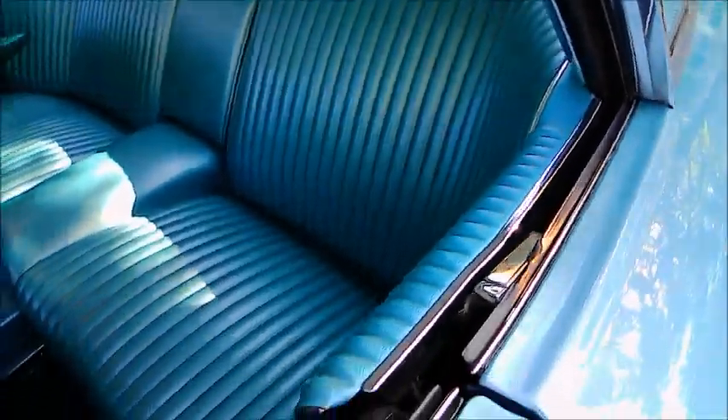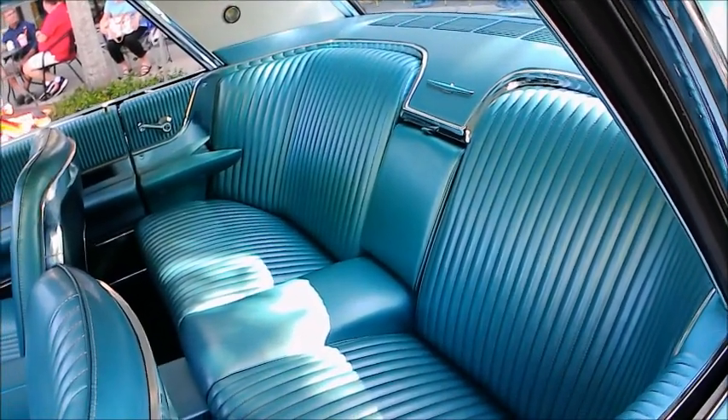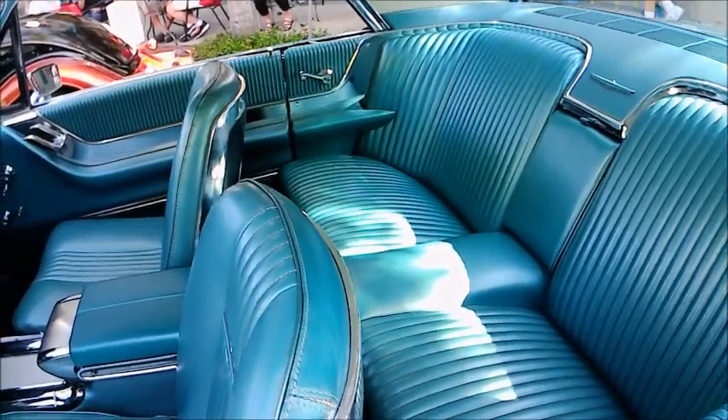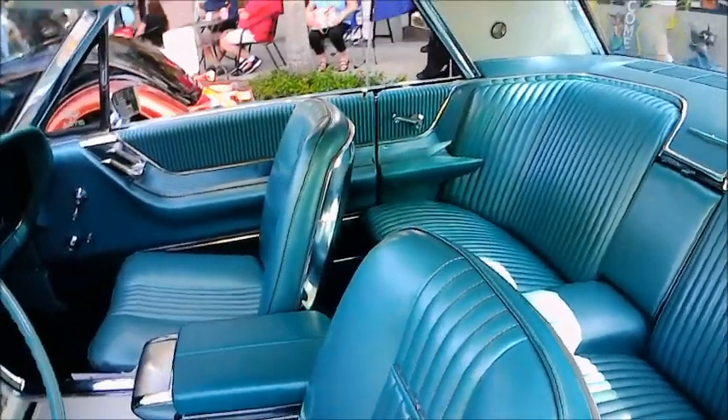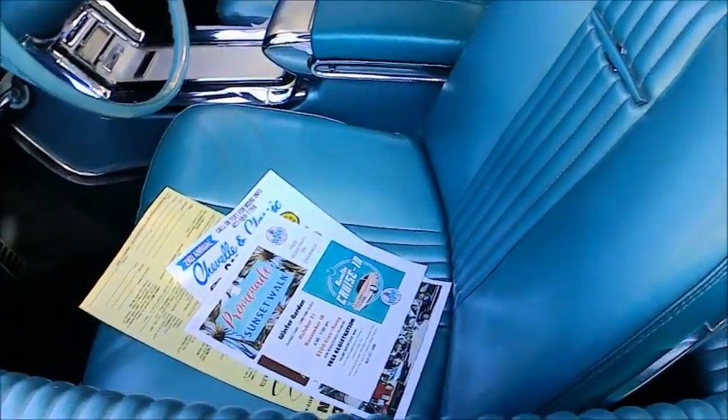The interior is color-keyed to it. I always like that kind of wraparound seating in the back, and there is an armrest in the middle. Of course, bucket seats in the front and console.